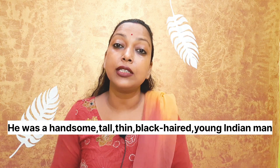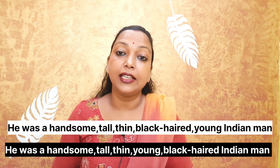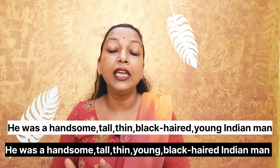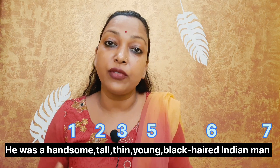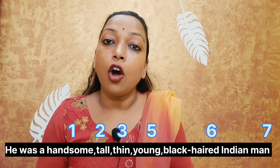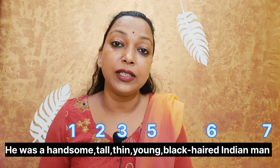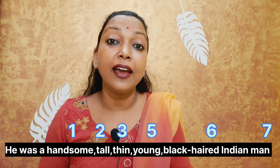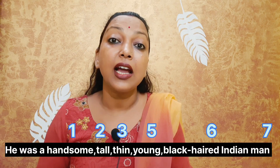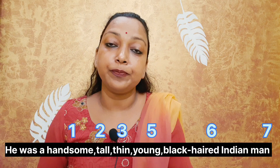Let's move to the second sentence. 'He was handsome, tall, thin, black-haired, young, Indian man.' The correct answer is: 'He was a handsome, tall, thin, young, black-haired, Indian man.' Handsome is first — opinion. Tall is second — size. Thin is third — physical quality. Young is fifth — age. Black-haired is sixth — color. And Indian is seventh — origin. This is how you arrange more than one adjective in a sentence.